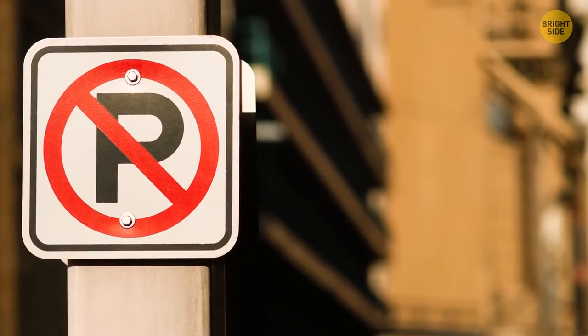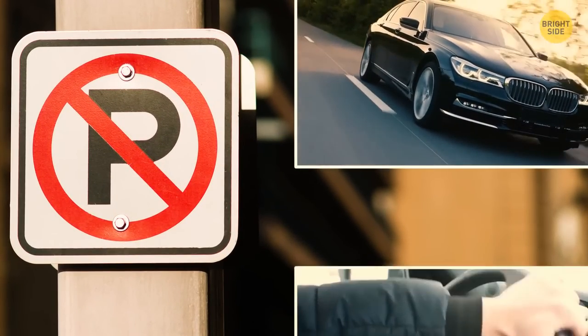Further rules on the Autobahn include no parking, reversing, or even making a U-turn.